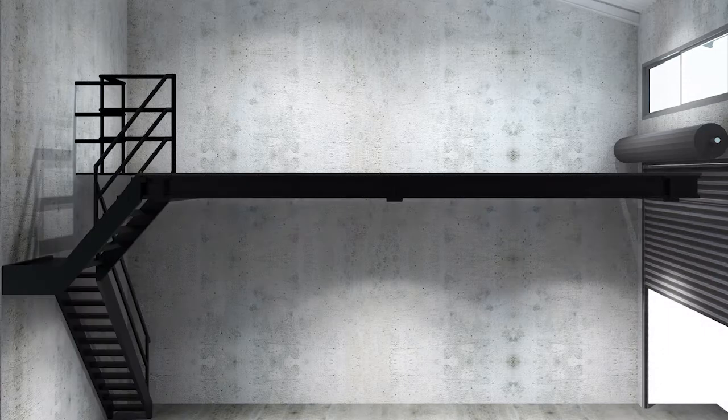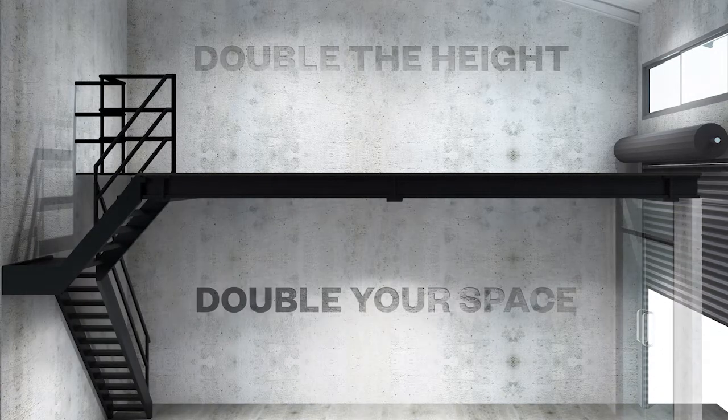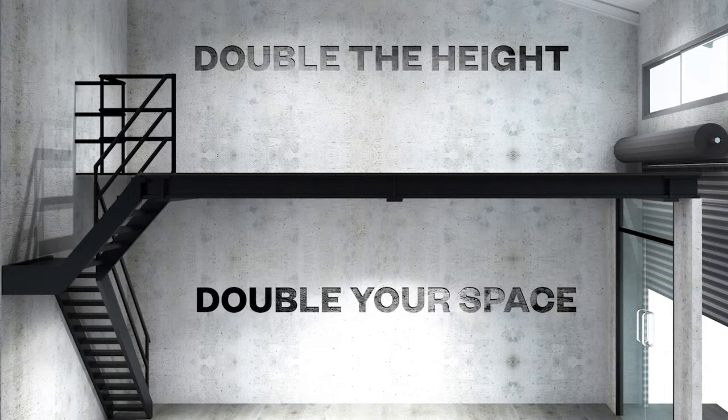High ceilings add extra value, allowing owners to immediately install a council-approved mezzanine level at minimal cost, doubling the available space.